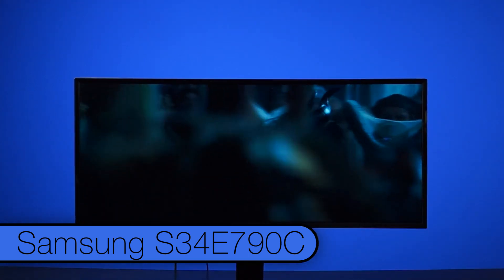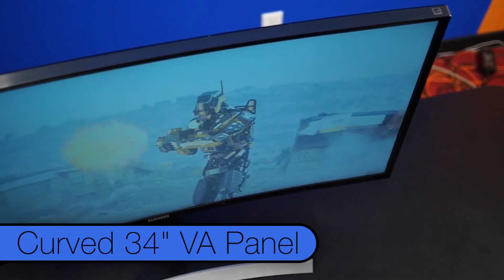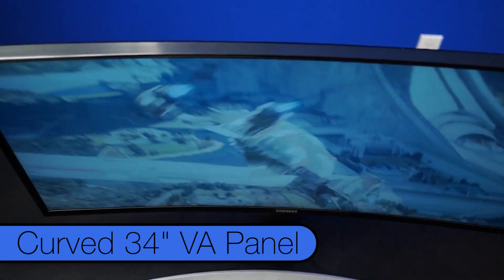Wow, that was terrible. This is the Samsung S34E790C. What it lacks in awesome naming, it makes up for with this sexy, curved, 34-inch VA panel.